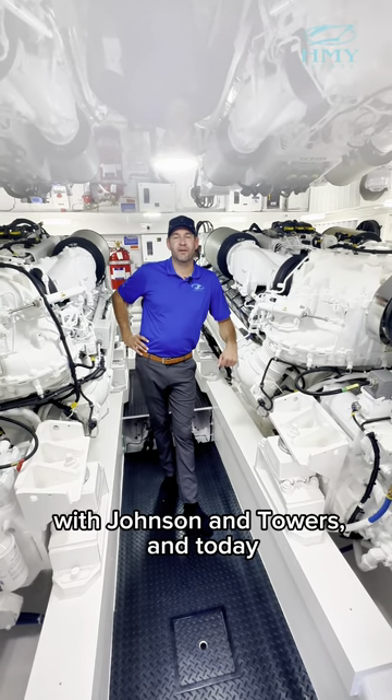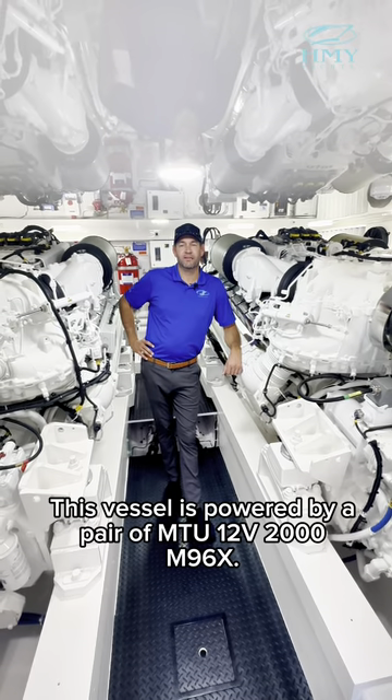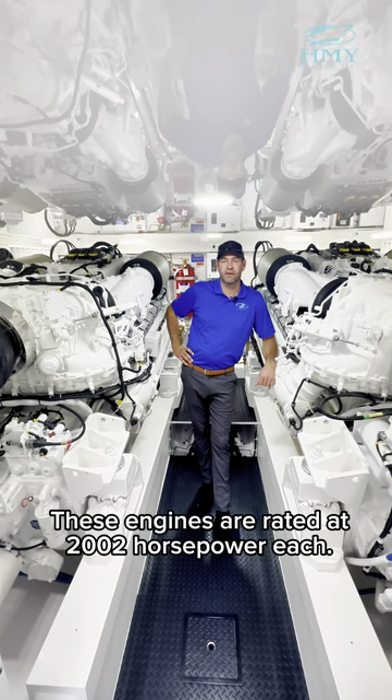I'm Bob Shomo Jr. with Johnson & Towers, and today I'm standing in the engine room of the Viking 68. This vessel is powered by a pair of MTU 12V2000 M96Xs. These engines are rated at 2,002 horsepower each.